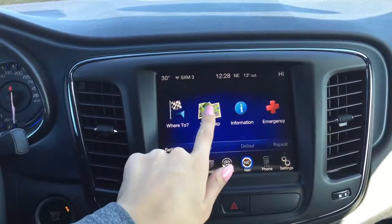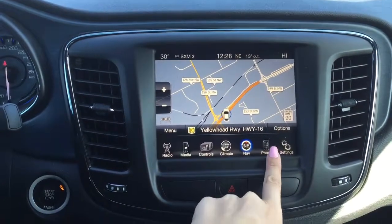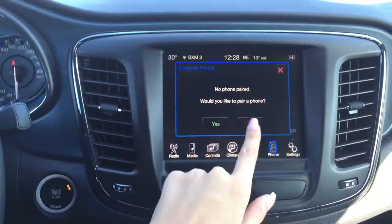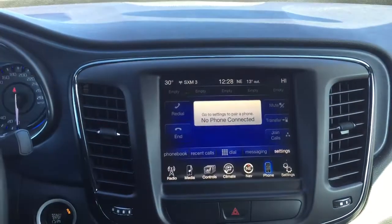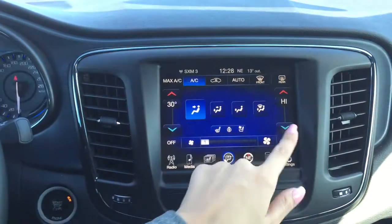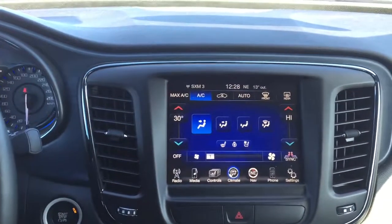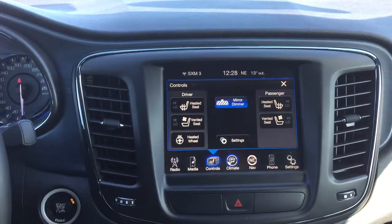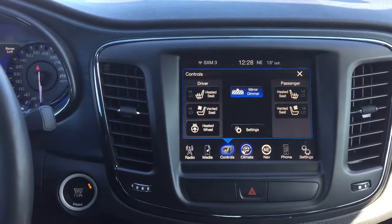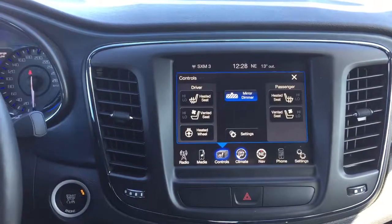We can open up that navigation feature here. The Uconnect means that you can pair a phone or a media device, if you so choose. We've got our climate controls here — the dual zone climate controls — so you and your passenger will never fight over the temperature in the cabin. We've also got the heated and vented front seats, as well as the heated steering wheel. So it doesn't matter the weather, you're going to be super comfortable in this Chrysler 200.